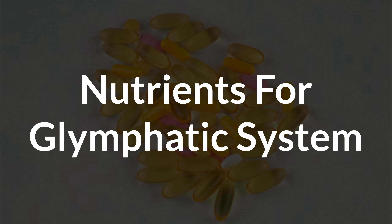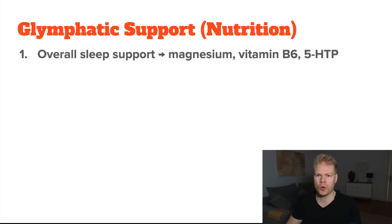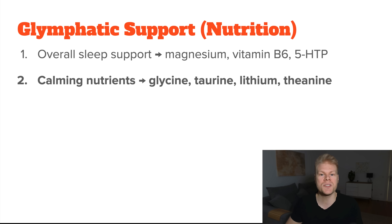Let's talk about nutrient support — first, nutrients that help with overall sleep quality. These include magnesium, vitamin B6, and 5-HTP. These are nutrients that help produce melatonin or help calm you down. Magnesium relaxes muscles and the nervous system and is deficient in many people. Vitamin B6 and 5-HTP are key building blocks for melatonin, and without them your sleep quality will suffer. Other nutrients worth checking out include glycine, taurine, lithium, and theanine, which promote better relaxation and therefore deeper sleep.